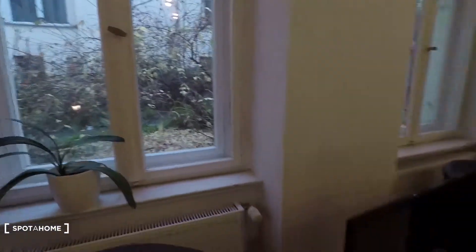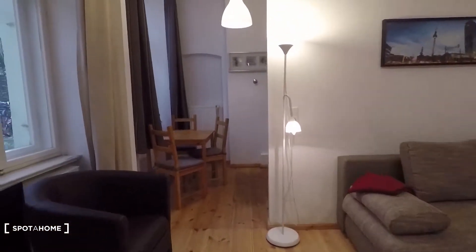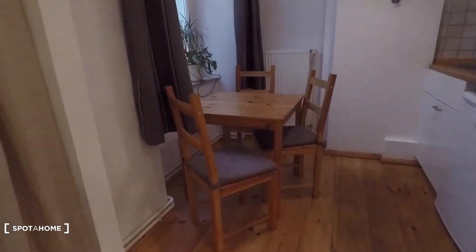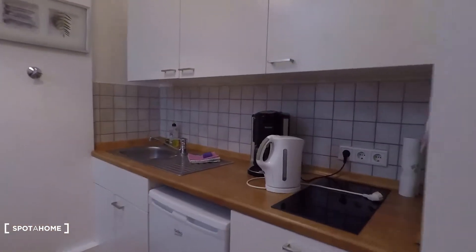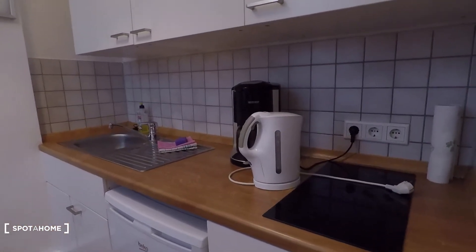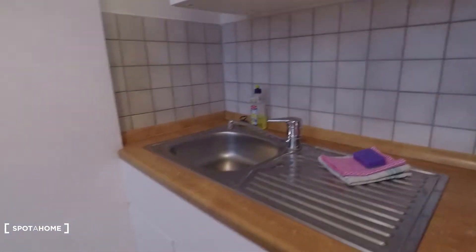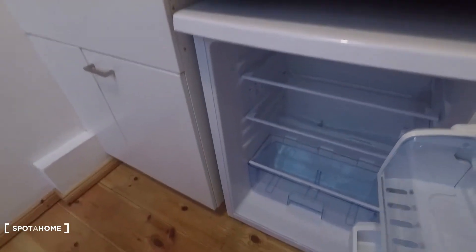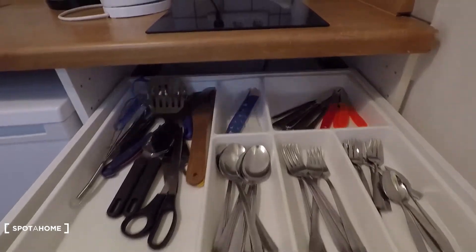From the bedroom and living room area you have access to the kitchen. It's equipped with a wooden dining table. The whole apartment is very well organized and equipped — you have a water boiler, coffee machine, sink, fridge and freezer below, and here you'll find lots of cutlery.